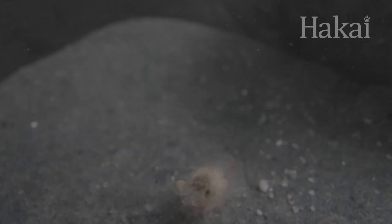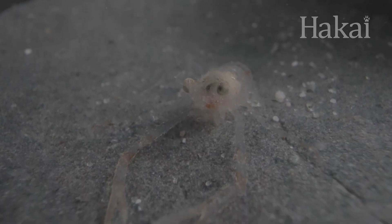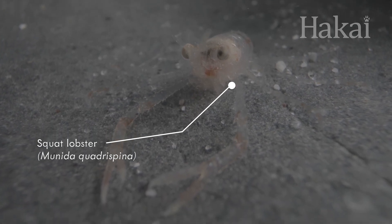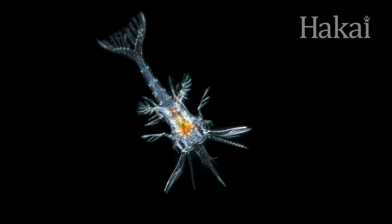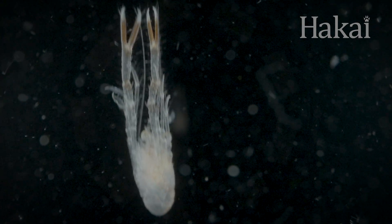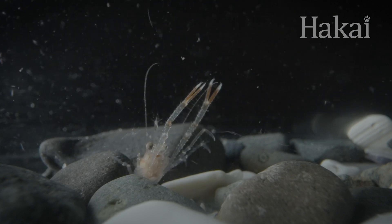Other plankton only spend the first part of their life as plankton, before settling down to the sea floor. Like this squat lobster — it grows and sheds its skin through six larval stages before reaching its final form. It swims around until it's ready to say goodbye to the planktonic life and sink down to the sea floor for a more grounded adult life.